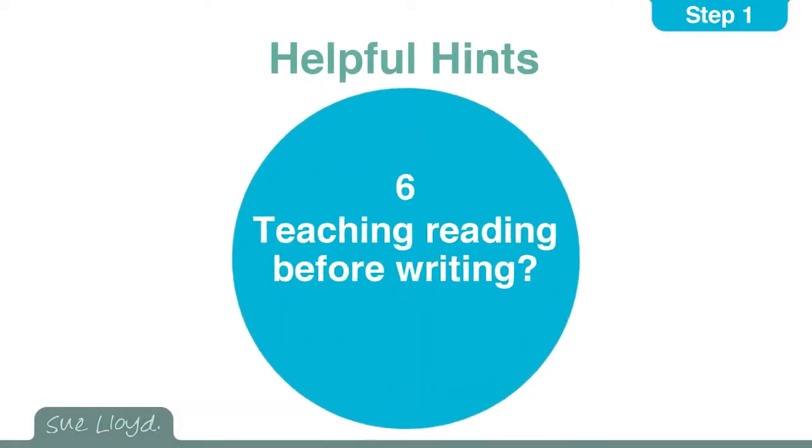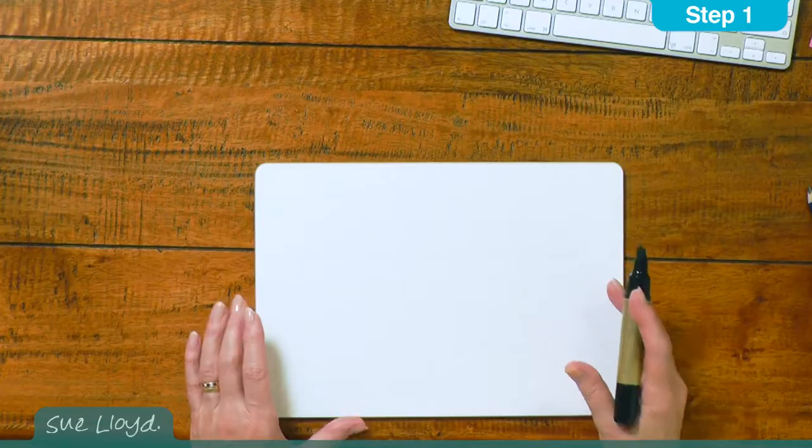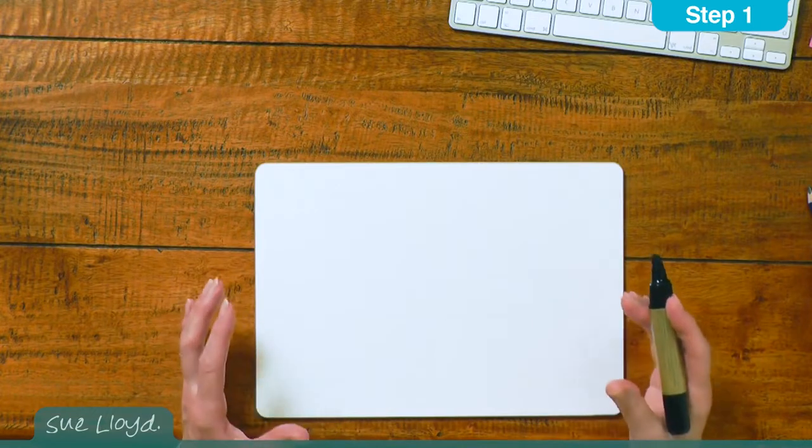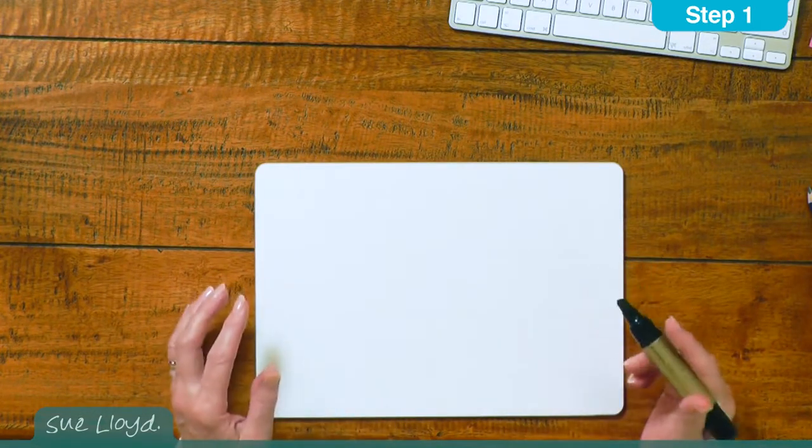For the sixth hint, it is possible to successfully teach reading before writing. However, my preference is to teach the two skills together. This enables the children to understand how the alphabetic code works for both reading and writing and that they are the reverse of each other. With writing, the aim is to put something down on paper for it to be read at some stage by yourself or by someone else.